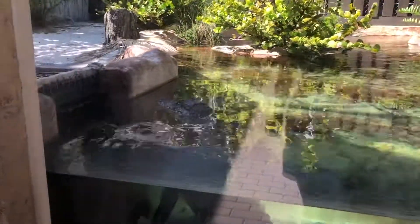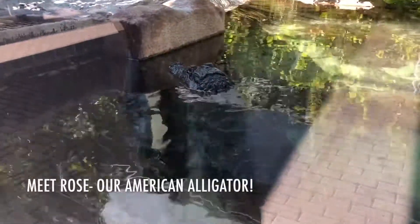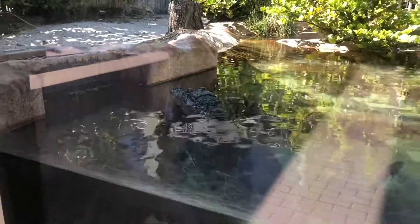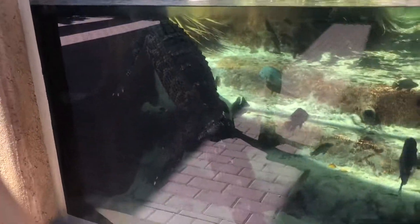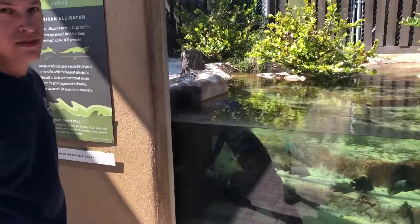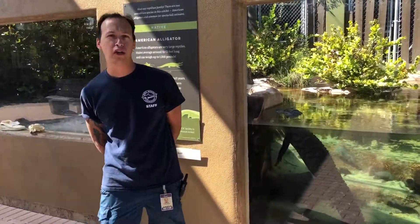And there she is — that's Rose. When we first got Rose, she was small enough to be delivered to Moat in a box via FedEx. She is too big for that now. She is probably pushing around 6 feet in length and probably 60 pounds, so she's had a beautiful growth rate in the last few years.